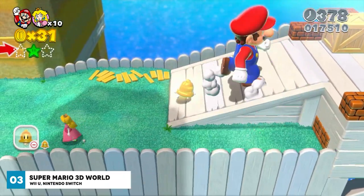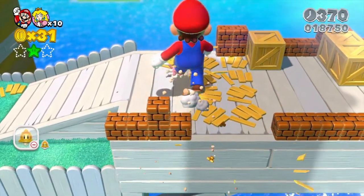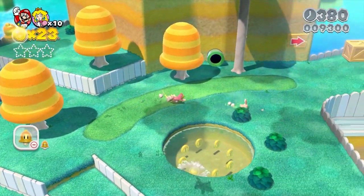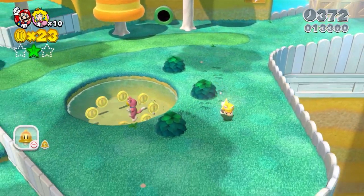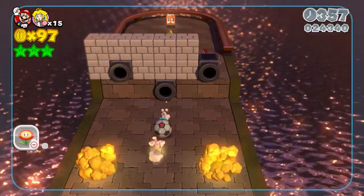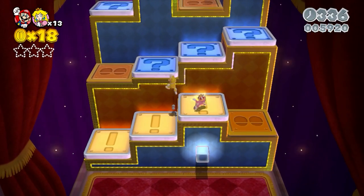Everyone's favourite Italian plumber is back in Super Mario 3D World, and this time you can play as Mario himself or choose to play as Luigi, Toad, or Princess Peach. Super Mario 3D World is an incredibly colourful and enjoyable game that you simply can't help smiling at while playing. Notably, you can now be Cat Mario with a cat bell power-up that lets you lunge and claw at enemies, and the suit also lets you explore otherwise unreachable heights because you can climb up walls.